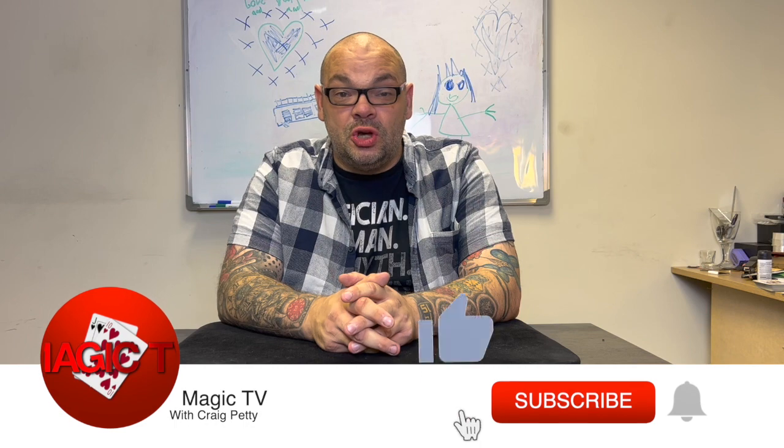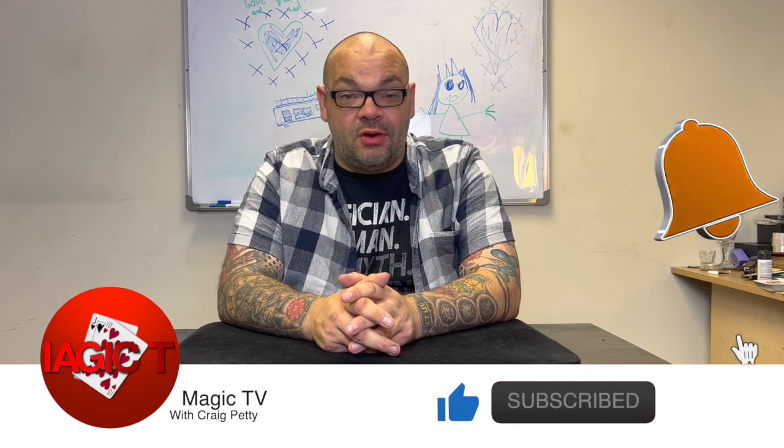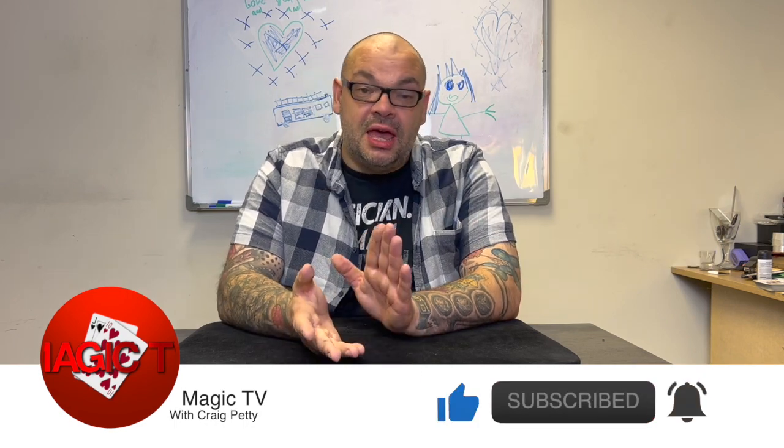Hey guys, welcome back to Magic TV. My name's Craig. It's nine o'clock — time for Hidden Gems Wednesday. What is a Hidden Gems? The idea is very simple: I talk to you about a trick that's been out for a very long time. It could be a physical product, something from an online lecture, a Penguin Live, a Master Class, an At the Table — the list goes on.